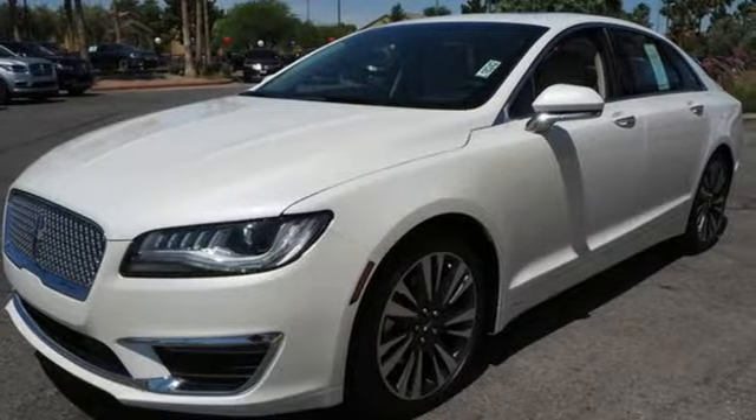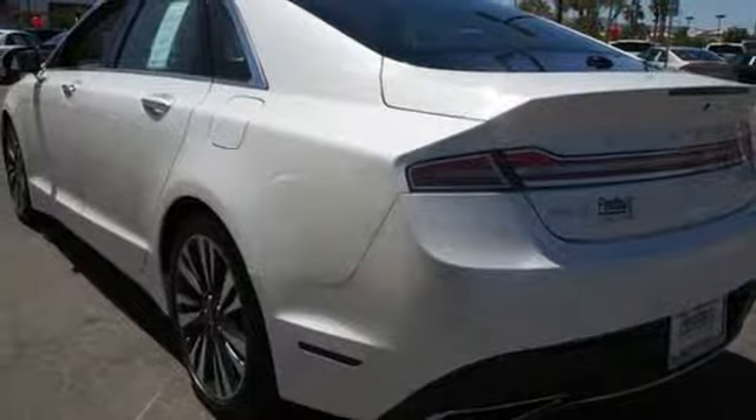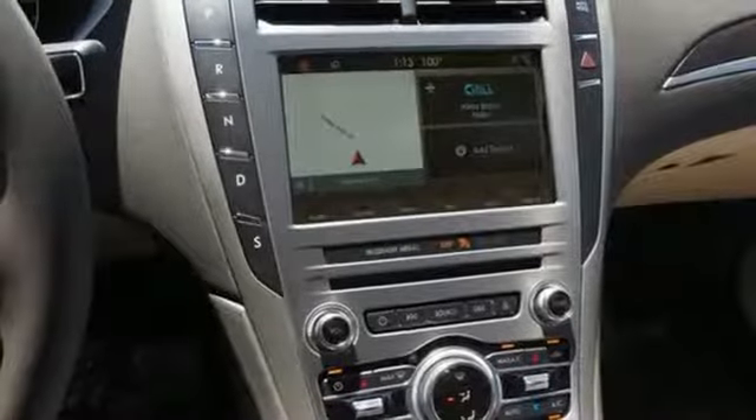Integrated navigation system with voice activation. Power heated mirrors. Dual zone climate control. Configurable instrument gauges. Intelligent access key. Voice activated climate controls.